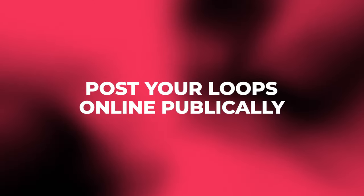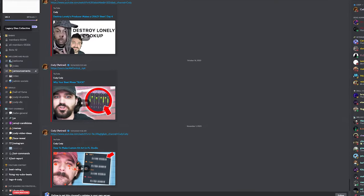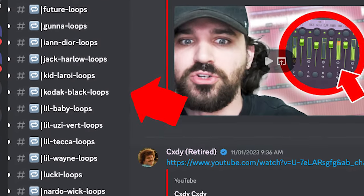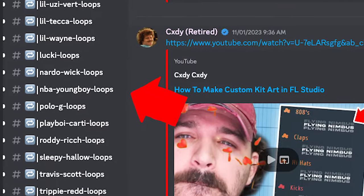That takes us to the next strategy of getting sales and placements with your loops, which is to post them online for other producers to find and use on their own. One way that I don't see a lot of people talk about is sharing your loops on other producers' Discord servers. A lot of bigger producers like Cody have Discord servers with loops from their community posted there, organized in categories and sections, making it easy for producers to find what they're looking for.